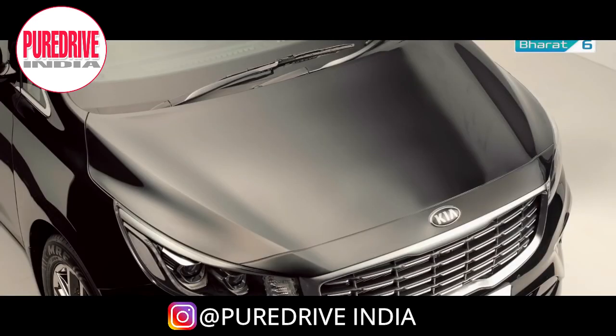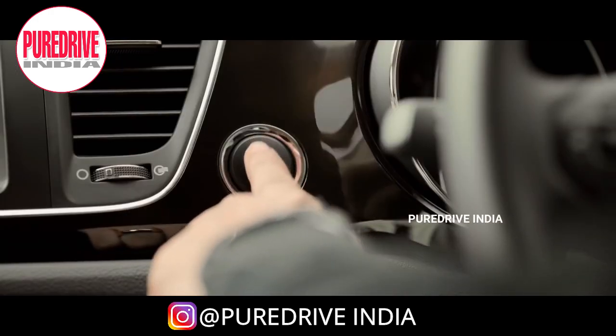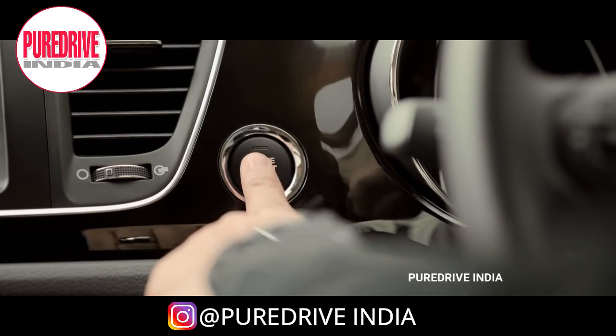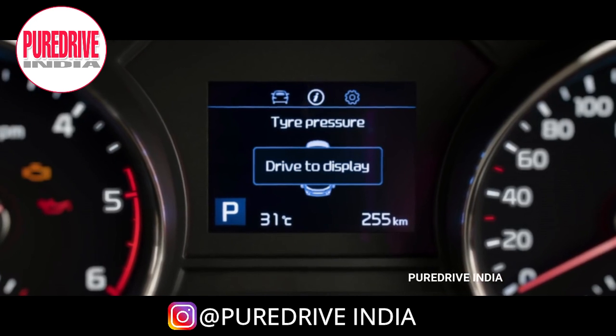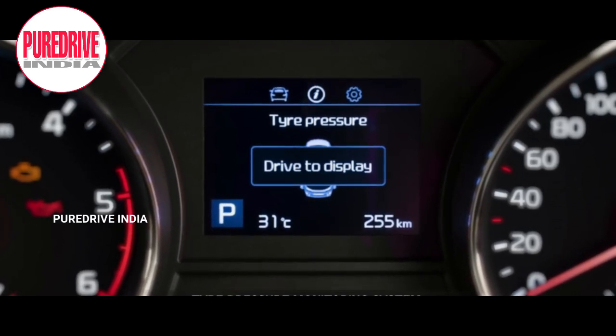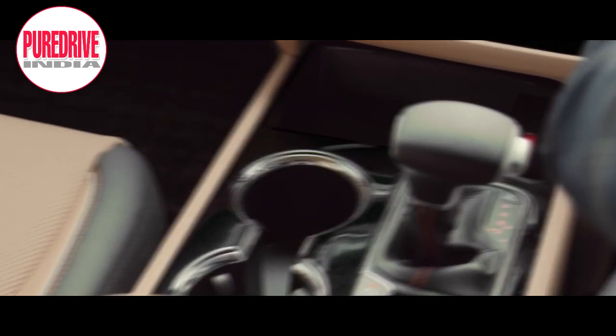The Carnival is powered by a 2.2-litre diesel automatic transmission engine which generates 198 PS of power at 3,800 rpm and 440 Nm of torque between 1,750 and 2,750 rpm. It gets a BS6 compliant engine, keyless entry, and a start-stop engine button. The odometer looks simple and neat, and there is a small display to monitor tyre pressure. The Carnival gets an 8-speed automatic transmission.